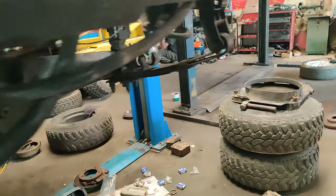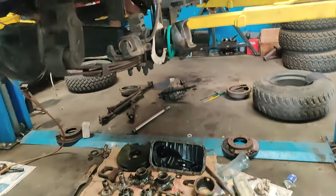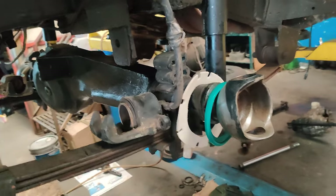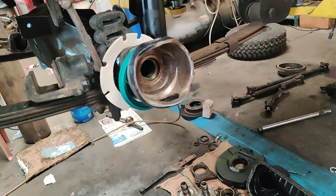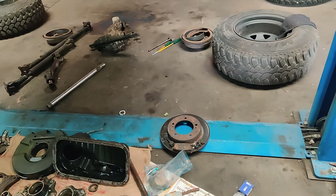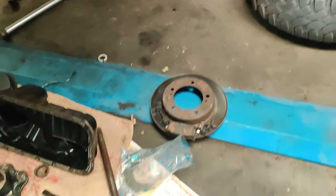We have also removed the power steering because of a leakage, and brand new parts are yet to be procured. Both sides have been removed for hub greasing. Disc liners are going to be replaced, and brake pads are going to be replaced as well.